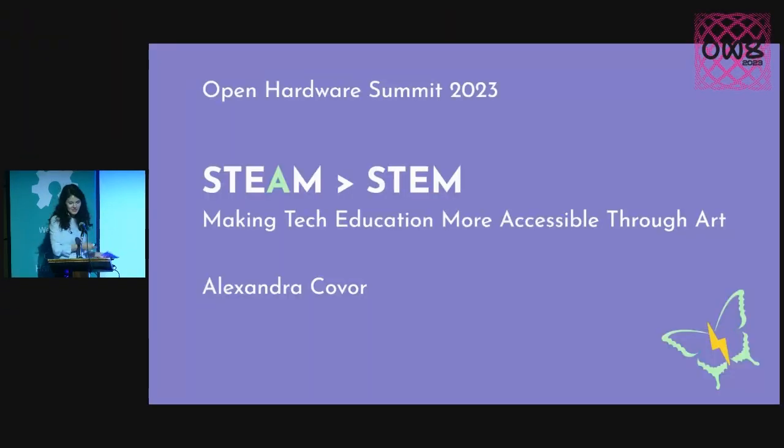Hi everyone, I'm super excited to be here, so thank you for coming to my talk. Continuing the topic of pretty PCBs and beautiful electronics, I'm going to share with you today why art is the missing piece of STEM education.